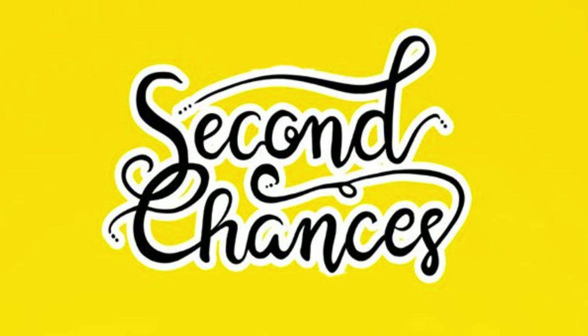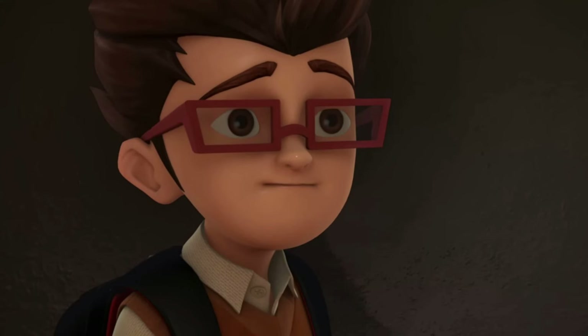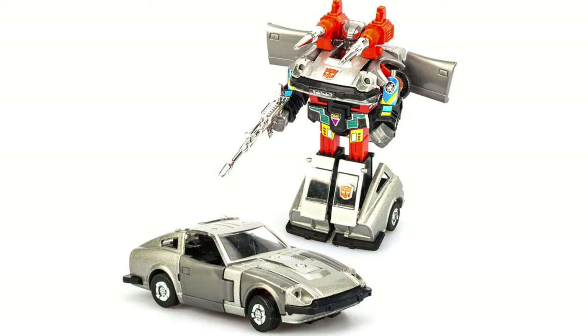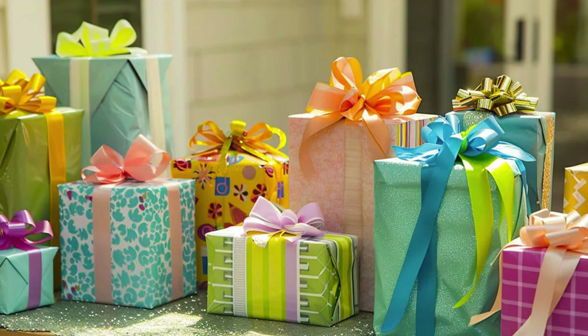Do you believe in second chances? As a kid, one of my very first Transformer toys was the silver Autobot Blue Streak. I got him from my dad who came home from a business trip from the US bearing gifts.